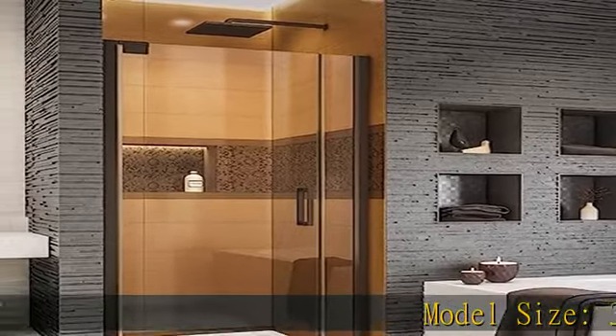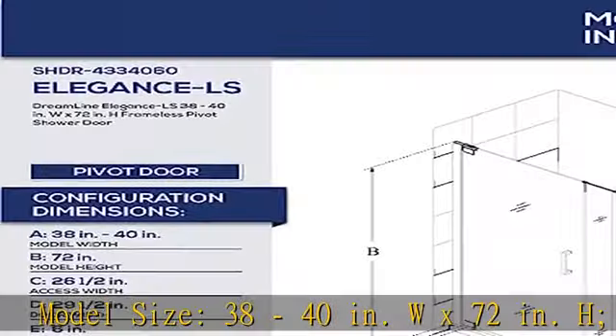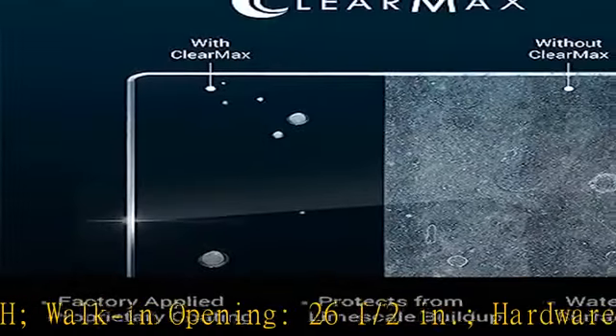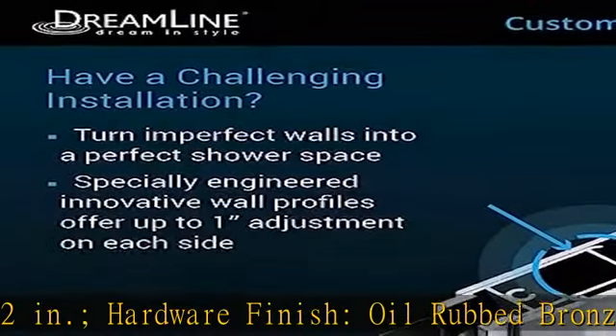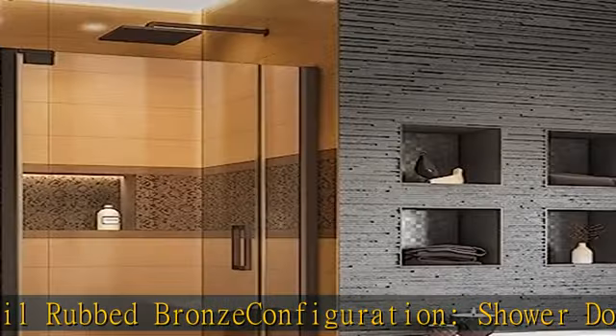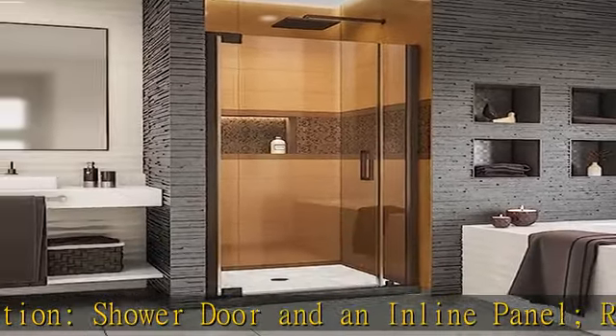Model size: 38 to 40 inches W × 72 inches H. Walk-in opening: 26 and a half inches. Hardware finish: oil rubbed bronze. Configuration: shower door and an inline panel, reversible for a right or left door opening. Premium 3/8 inches (10 millimeters) thick certified clear tempered glass.